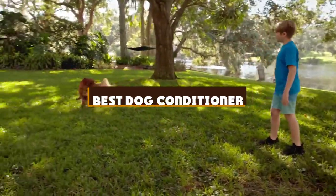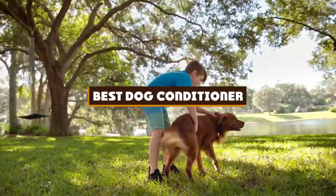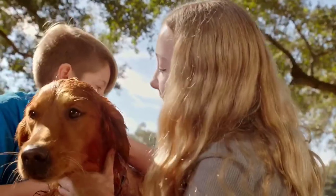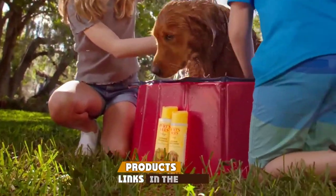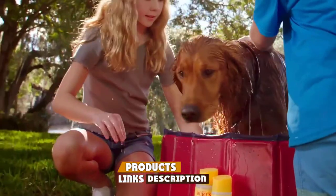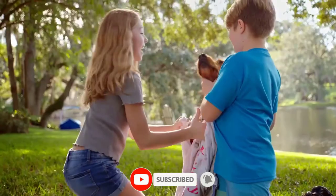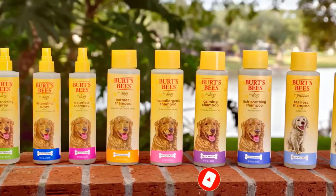If you're looking for the best dog conditioner, here's a list you must see. We made this list based on our personal preference and sorted it based on the features, prices, quality, durability, and reputation of the manufacturers and customer feedback. Also, we've included options for every type of customer. So let's get started.